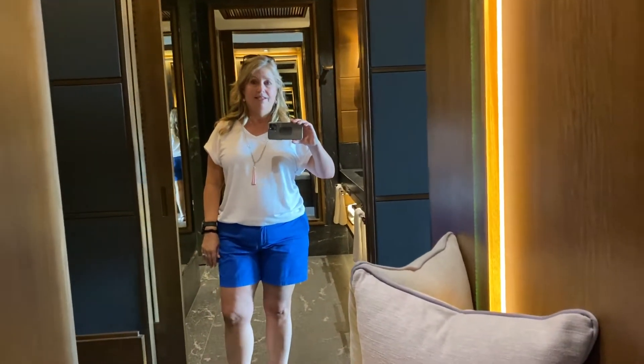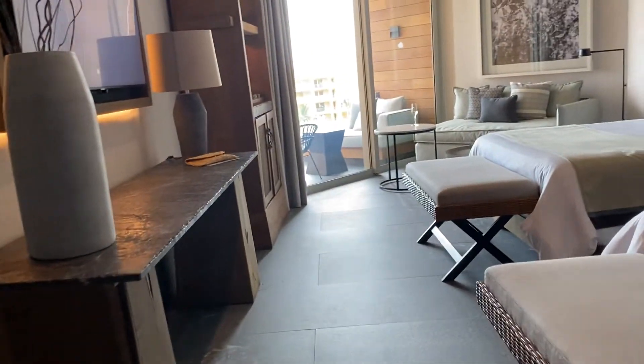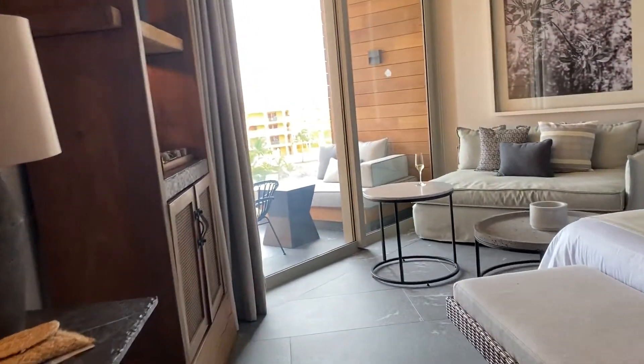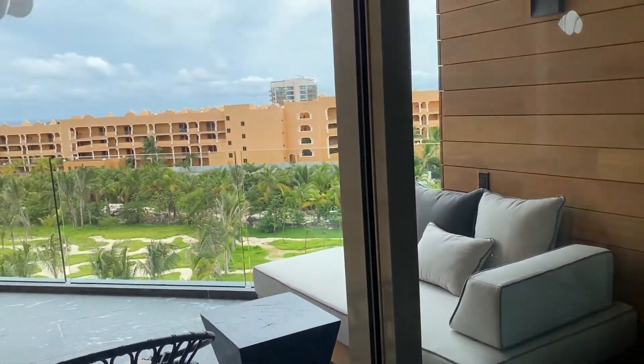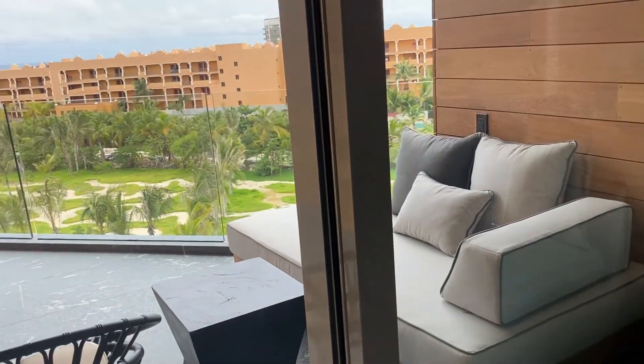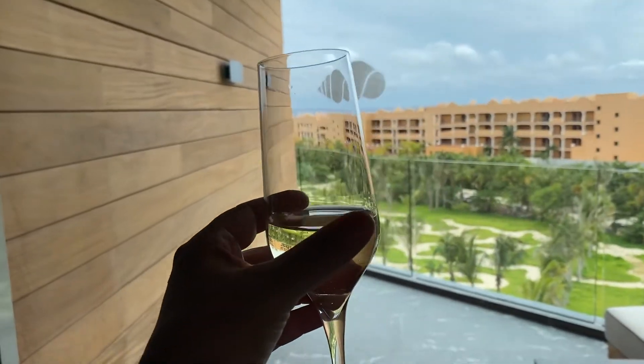That is your tour of Secrets Moxhe. The garden view does come with a balcony, and they actually call it a partial ocean view because if you look to the left, you can see the ocean. Cheers.